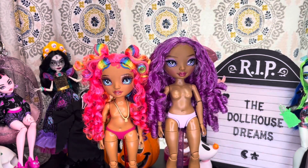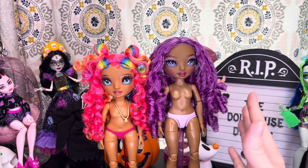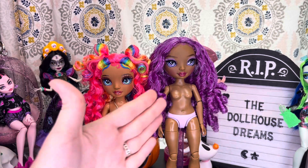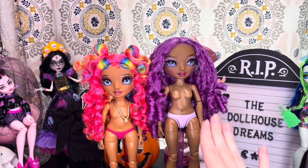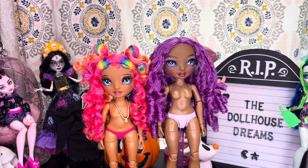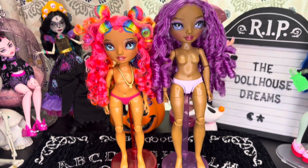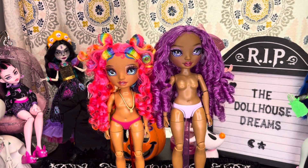As I mentioned, this Rainbow High New Friends line is giving us new body types. Here is Lilac next to Carmen. Lilac is on what they're calling a tall and slender body — you can see she is significantly taller than your average Rainbow High or Shadow High doll, and her hips are a little more slender as well. Even off the stand, Lilac is still noticeably — maybe a couple inches — taller than a standard Rainbow High doll.